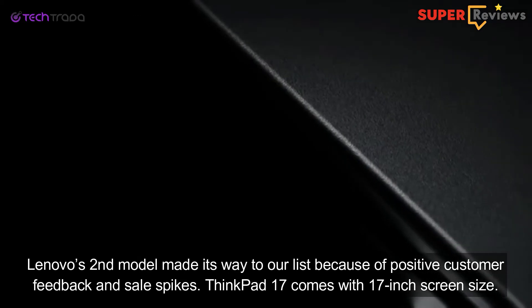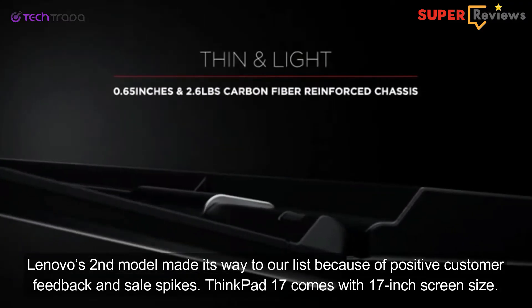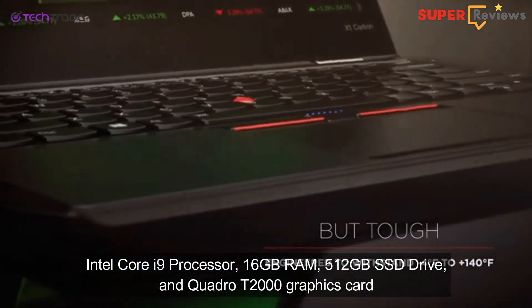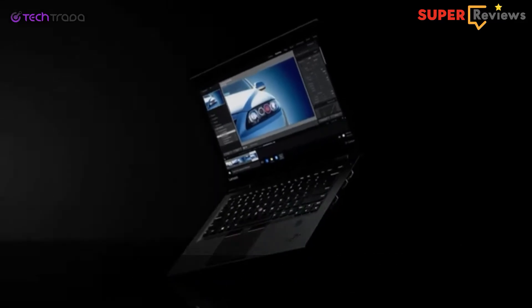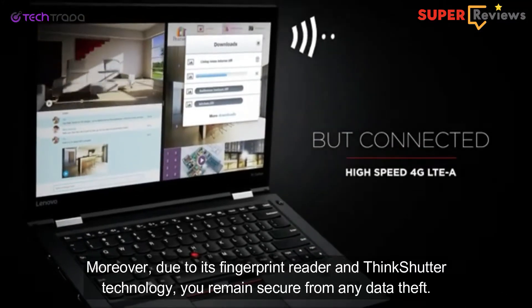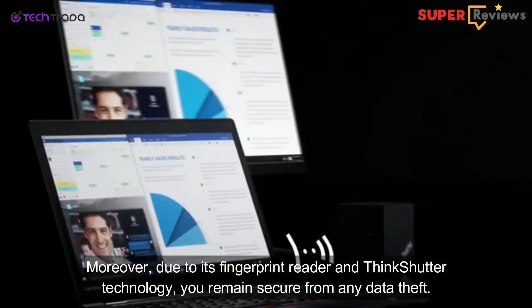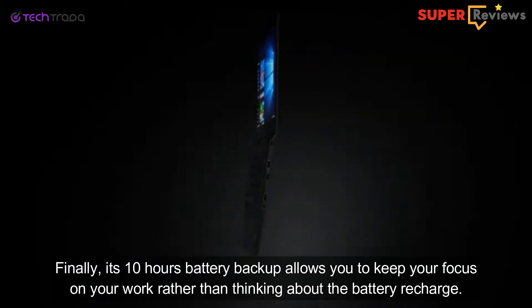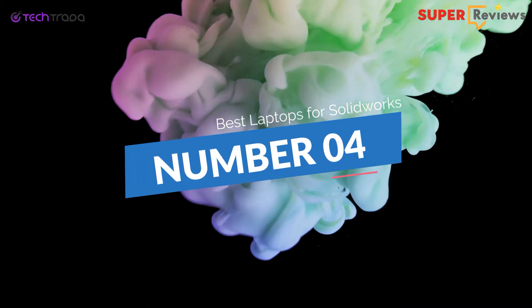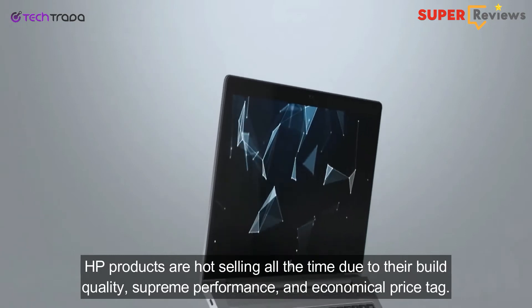Lenovo's second model made its way to our list because of positive customer feedback and sales spikes. The ThinkPad 17 comes with a 17-inch screen size, Intel Core i9 processor, 16GB RAM, 512GB SSD drive, and Quadro T2000 graphics card that allows you to game or edit lag-free high-definition videos in real time without sacrificing quality. Moreover, due to its fingerprint reader and ThinkShutter technology, you remain secure from any data theft. Finally, its 10 hours battery backup allows you to keep your focus on your work rather than thinking about recharging.